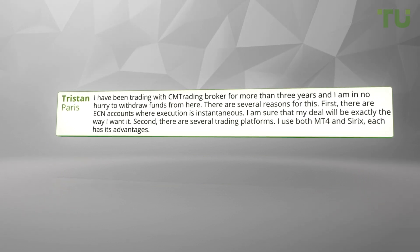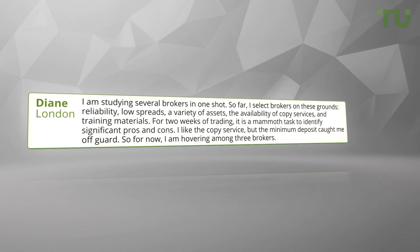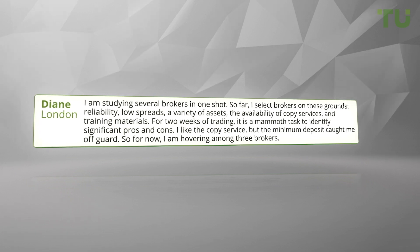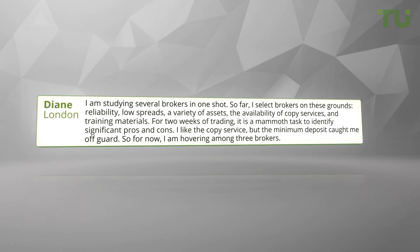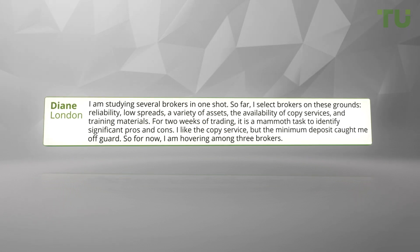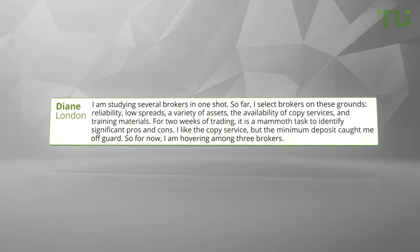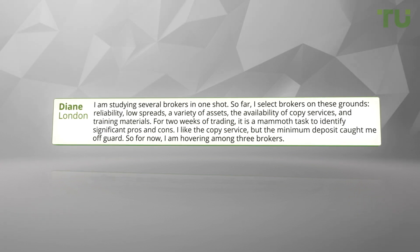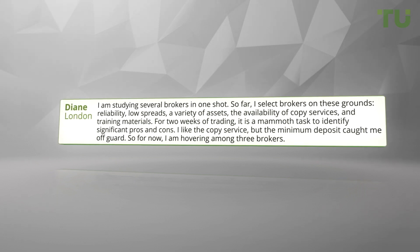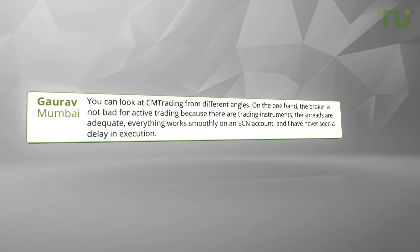I'm studying several brokers at once. So far, I select brokers based on these grounds: reliability, low spreads, a variety of assets, the availability of copy services, and training materials. After two weeks of trading, it is a mammoth task to identify significant pros and cons. I like the copy service, but the minimum deposit caught me off-guard, so for now I am hovering among three brokers.